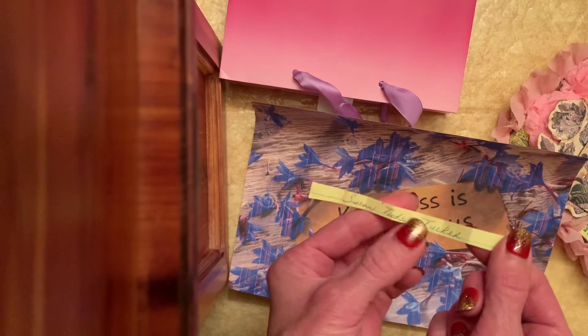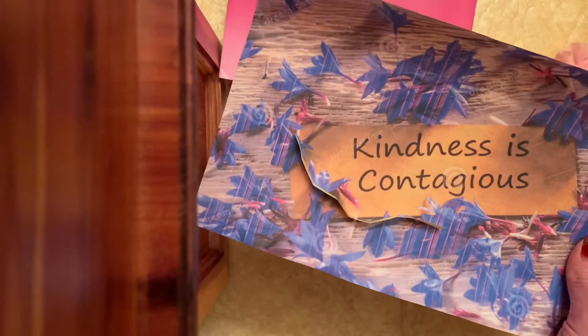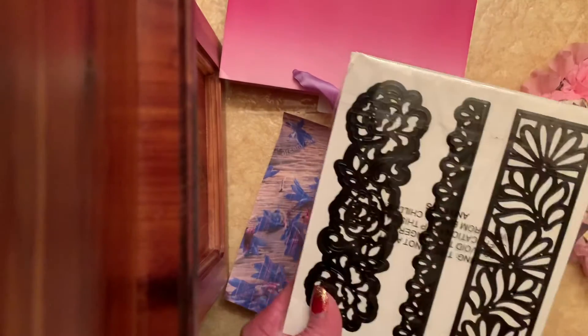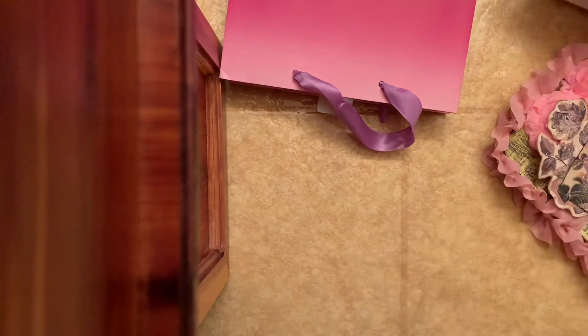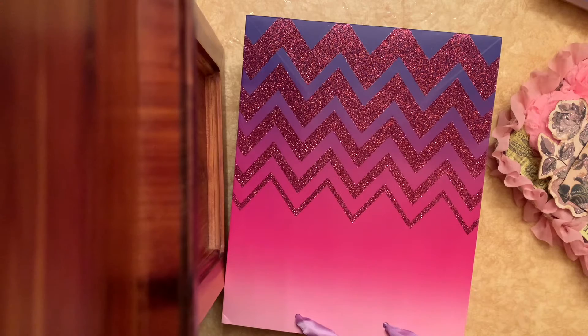Congratulations, Susan! You will be receiving this die set as the winner of the Kindness is Contagious giveaway. I will get that in the mail to you. That's funny because Susan and I just recently swapped for the hashtag Swap and Glue Swap, and that was my first time with Susan. So thank you, Susan, for entering, and that die set is yours. Yay!